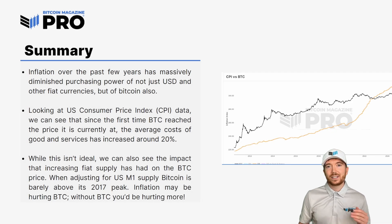To summarize: over the past few years, the rise in inflation has massively diminished the purchasing power of not just USD and other fiat currencies, but of Bitcoin as well. Looking at the CPI data, since BTC first reached the price we're currently at — around $60,000 — the average cost of goods and services has increased by around 20%. When adjusting for the US M1 supply, Bitcoin is barely above its 2017 peak, and the previous cycle didn't even reach a new all-time high on that metric.